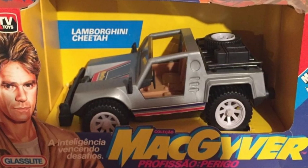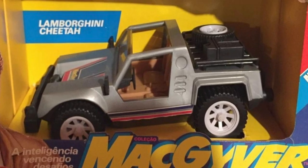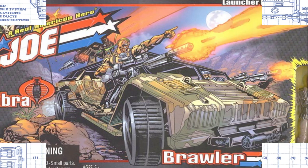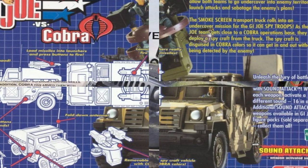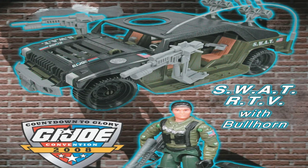You know who did get a Cheetah though? MacGyver, for the Brazilian company Glassleet's TV Toys line of licensed IP. Speaking of Hummers, the G.I. Joe team did eventually get their own version of the Hummer at the start of the 1990s. In fact, the Joes have had a few different iterations of the Humvee over the years: the Hammer, 2002's Brawler, MUV, 2003's Smokescreen Transport, the Jungle Strike Humvee of 2004, and finally the SWAT RTV from 2008.